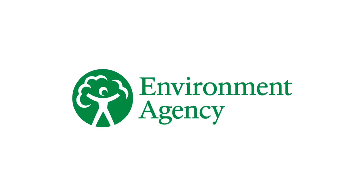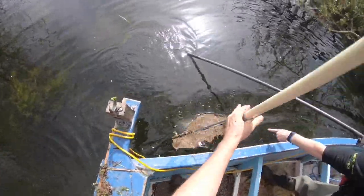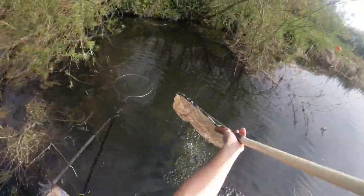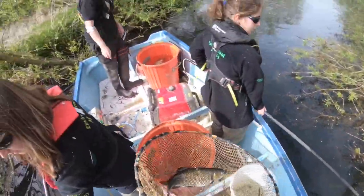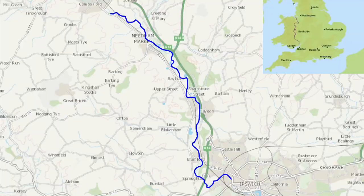This report provides a summary of the 2019 fish population surveys on the River Gipping. The surveys were carried out to assess the health of the river and to enable successful management of our principal fisheries. The River Gipping is located in the east of England in the county of Suffolk.